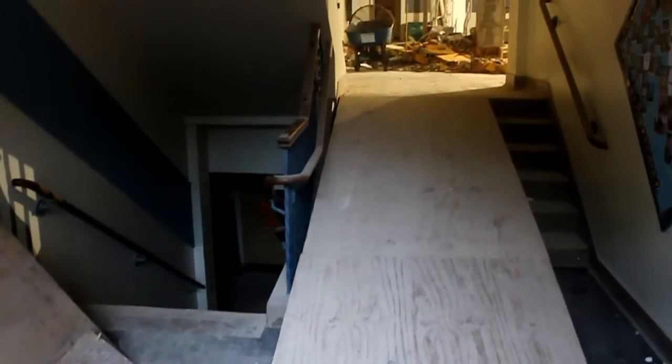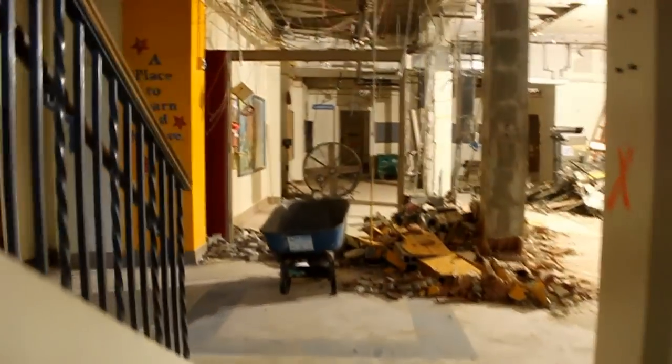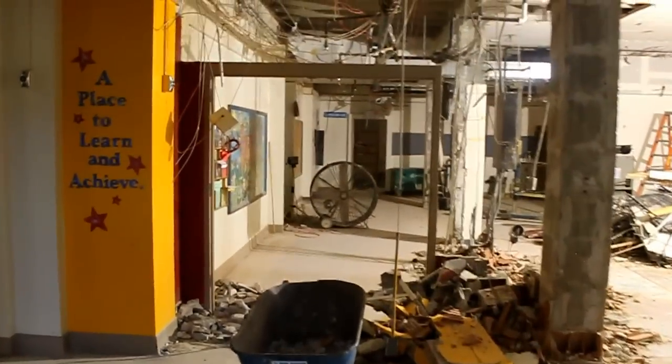Hi, Kaiser families. I thought I'd show you what's going on right inside our building right now. This is the front main entrance. I'll walk up the ramp. You can see things look a little bit different up here than they did before.